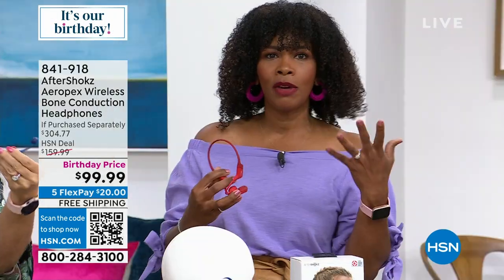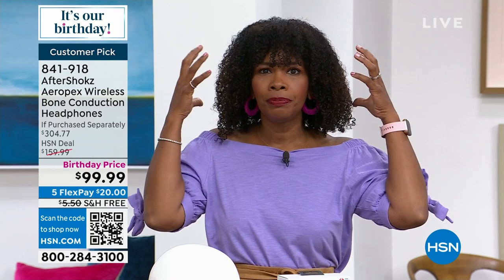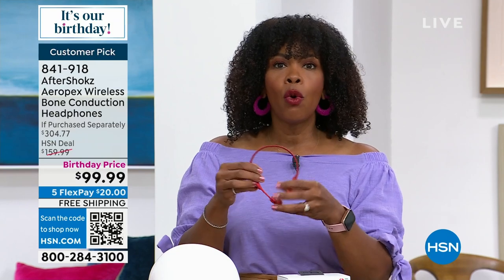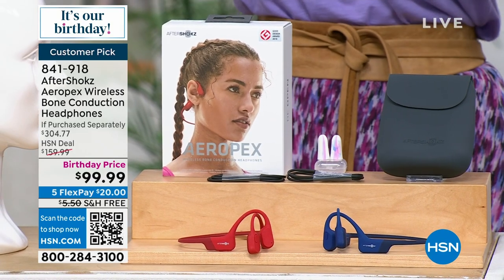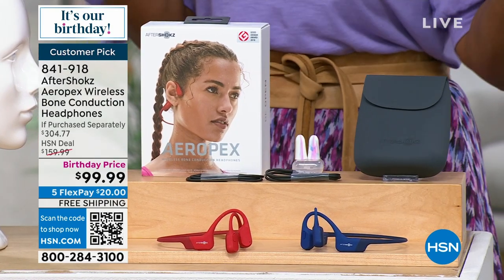When you think about the evolution of earphones — they used to be these big things that blocked all sound, then they got smaller and smaller, then wireless. But if you're sensitive to things going inside your ear, or you recognize that when you're out walking alone you want to hear if someone's coming up behind you — with traditional earphones plugging your ear you can't do that. This allows you to still have your music, podcasts, and phone calls, but still hear the world around you.